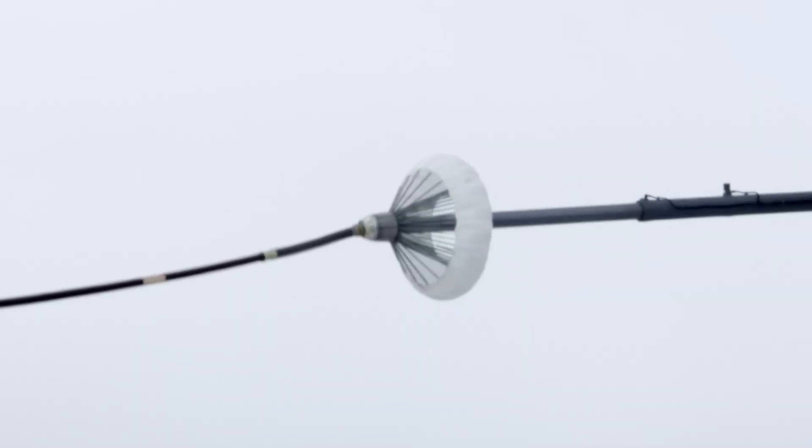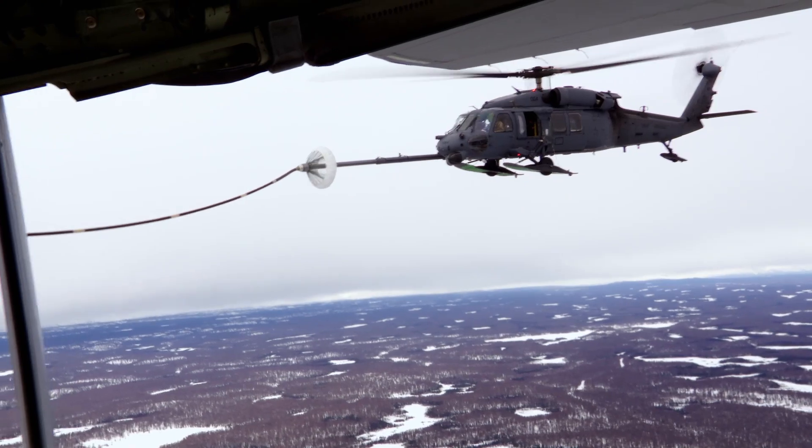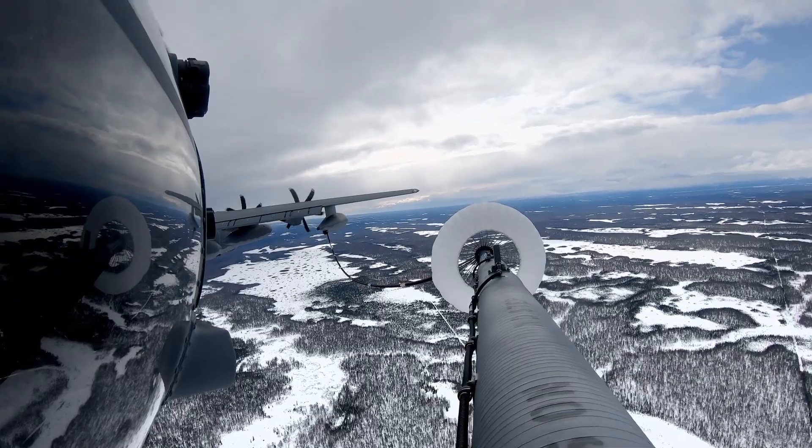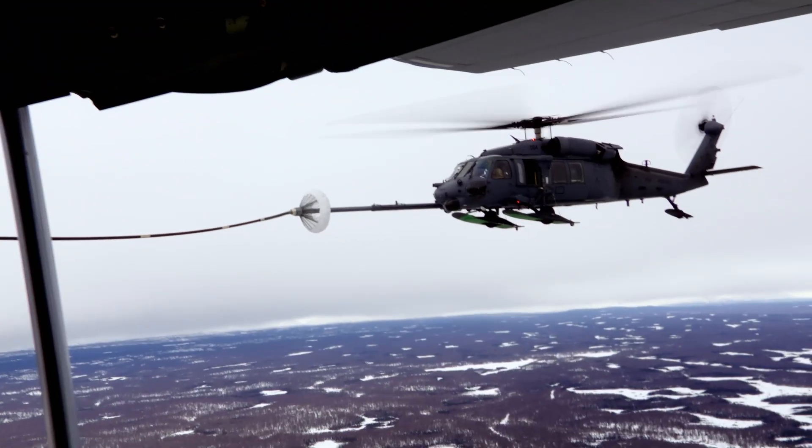Feel close established. Nice. Yeah, it's a great feeling when you make a plug. The HC-130 pumps 540 gallons of fuel at high pressure into the helicopter's four tanks.